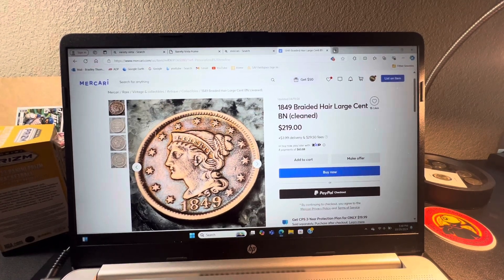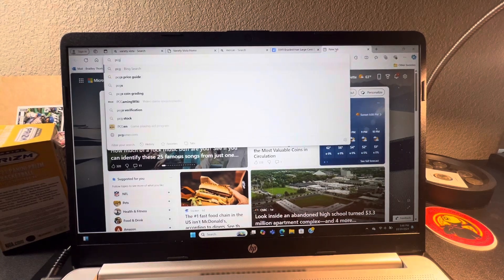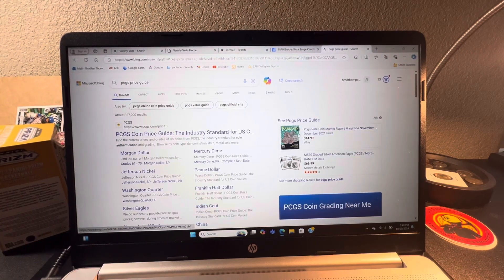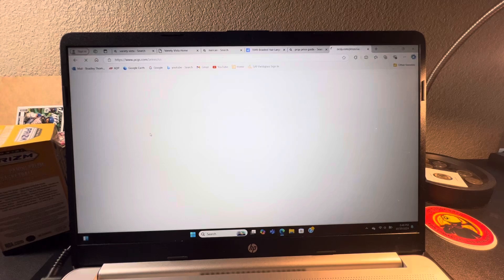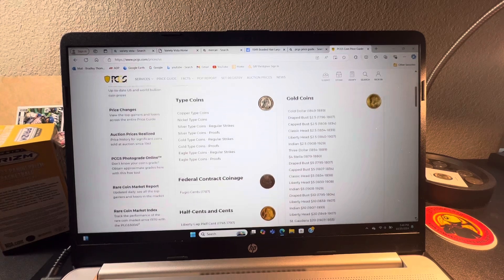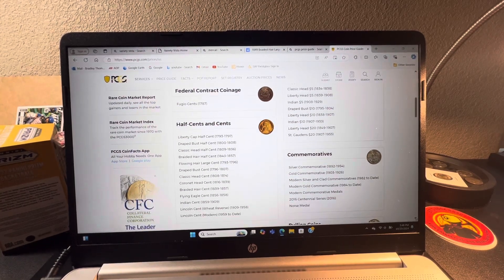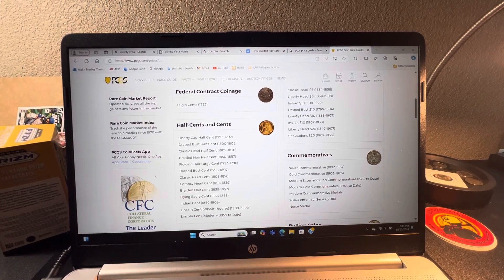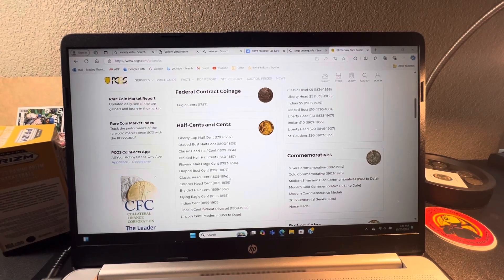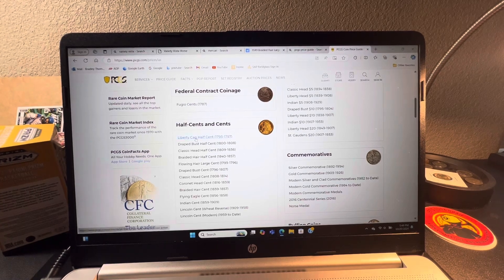If you go online and check for pricing on these, I use PCGS a lot as a price guide. You can use NGC, a rare coin guidebook, or price guides that coin shops give out to show what your grades could be. Some coin shops will tell you about flying eagles and nickels one week and then quarters and dollars the next, giving you a price of what those would be.